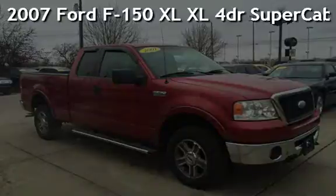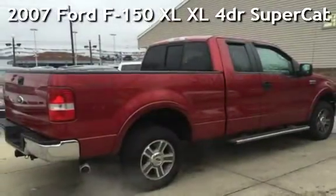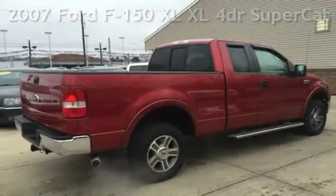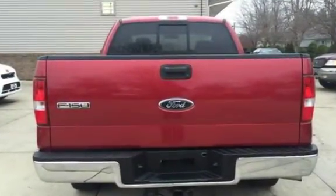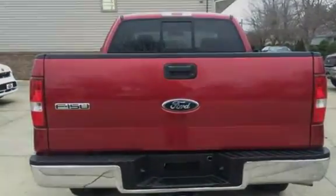Presenting a pre-owned 2007 Ford F-150 XL. This four-door truck has an eight-cylinder, 5.4-liter V8 engine, with four-wheel drive and an automatic transmission.